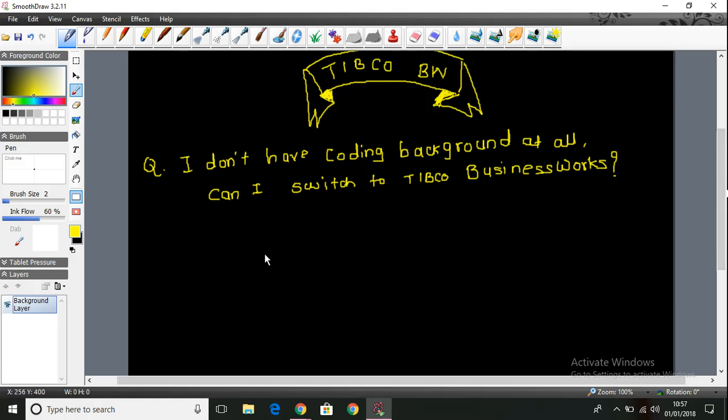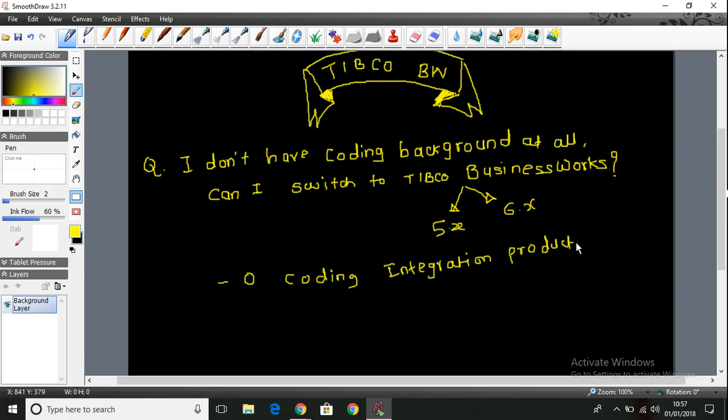Because TIBCO itself markets this product, TIBCO BusinessWorks. Whether it is TIBCO BusinessWorks 5.x or the latest version TIBCO BusinessWorks 6.x, both of these products are zero coding integration products. Yes friends, you heard it correctly — they are zero coding integration products. That means even if you don't have any coding background you can easily learn this product. TIBCO BusinessWorks is the only product where even if you don't do programming, even if you don't do coding, still you are a highly paid BW developer.